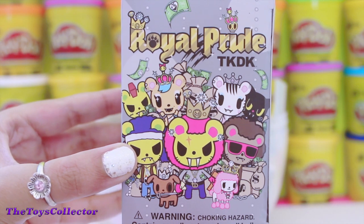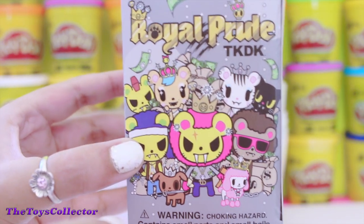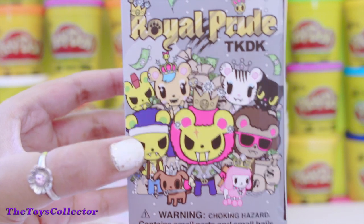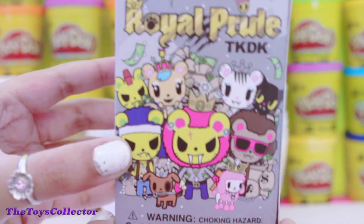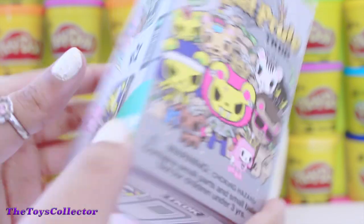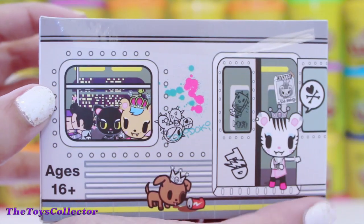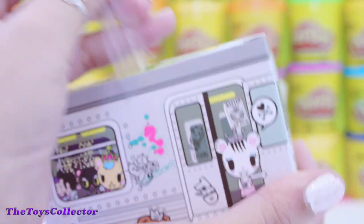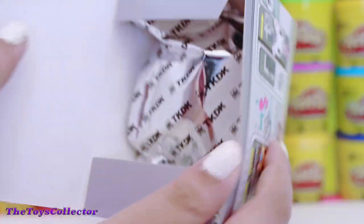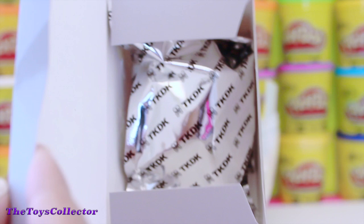The next surprise is a Royal Pride Tokidoki Blind Box, and I'm super excited to open this up because I've never opened a Tokidoki Blind Box before. Super adorable characters! Oh my gosh, I'm totally going to keep this blind box because it's super adorable and it looks like a little door. Super cute!